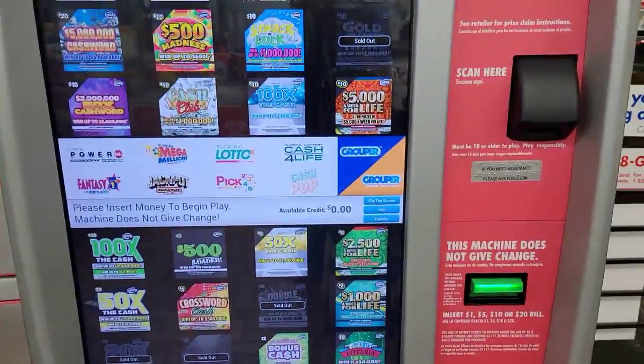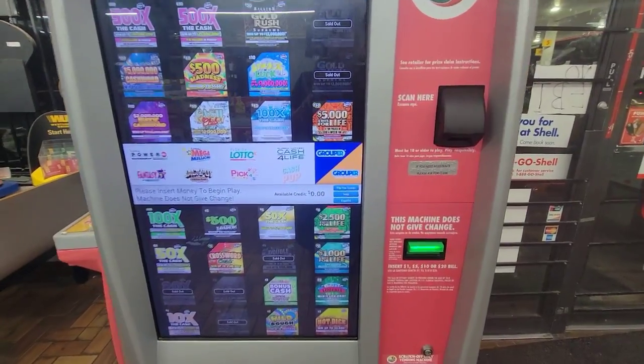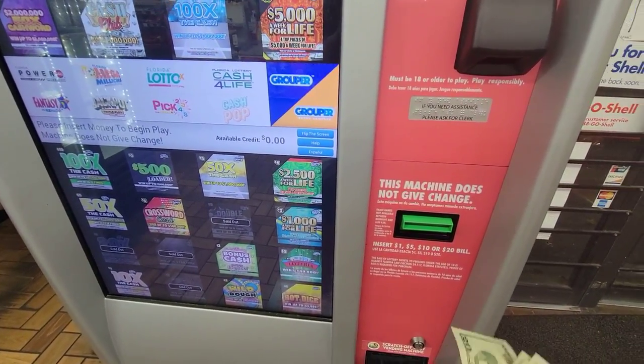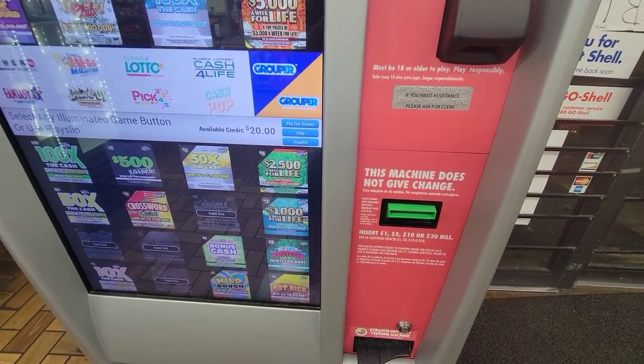Let's put 50 bucks in and get some 500x tickets. Actually, I got a hundred — I'm gonna put 100 bucks in and get two tickets. I never do the machine, but let's feed it.